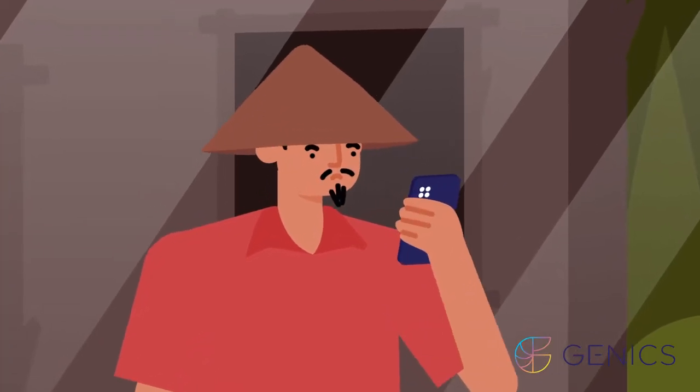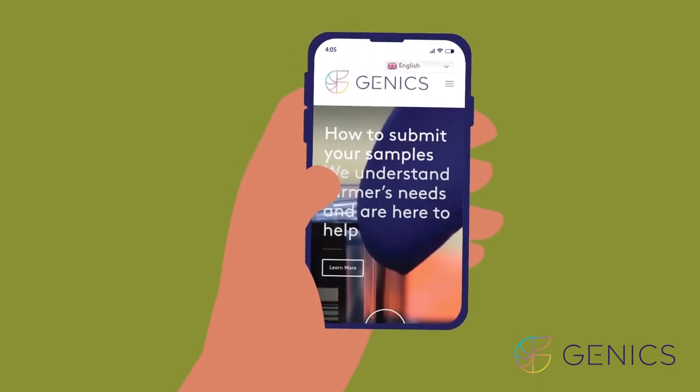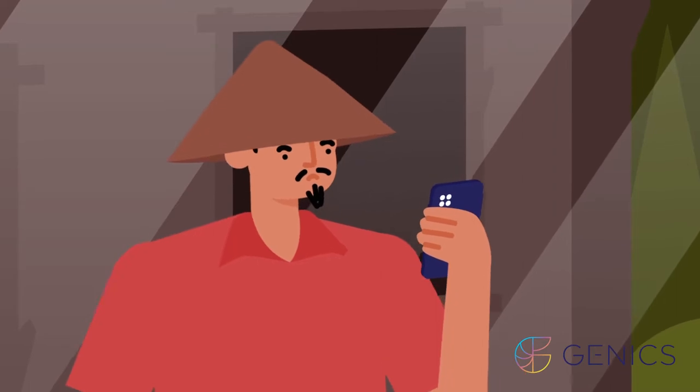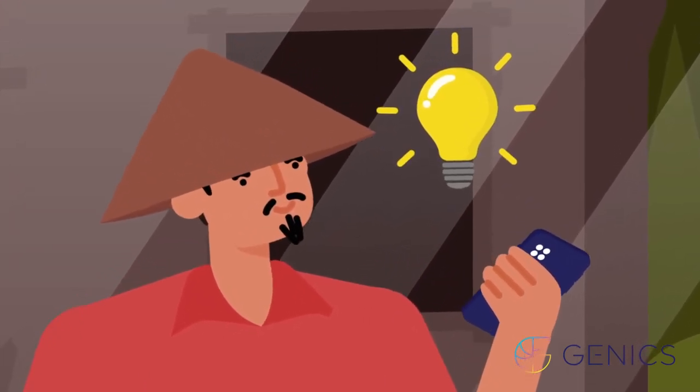Now, thanks to GenX Shrimp Multipath, farmers can know whether their animals have pathogens weeks before they show signs of being sick. This technology is an early warning system for farmers, reducing risk and improving productivity.